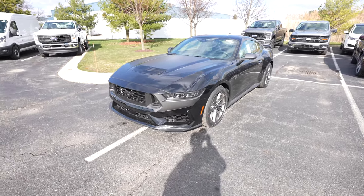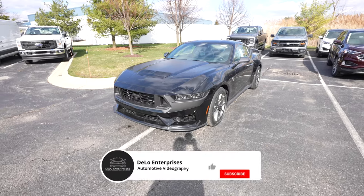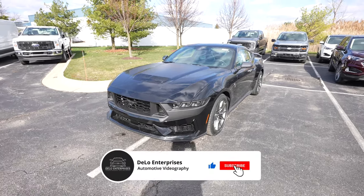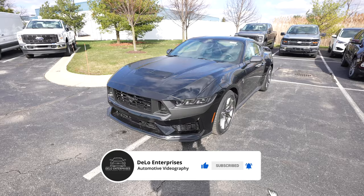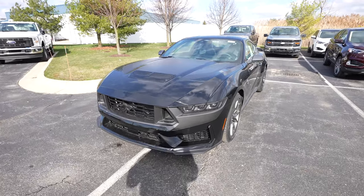Everybody, today I'm at Spirit Ford taking a look at this all-new 2024 Ford Mustang Dark Horse. This thing is absolutely insane. I love this Mustang — it's probably my favorite Mustang ever produced.